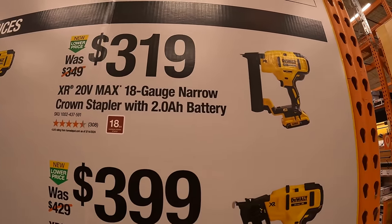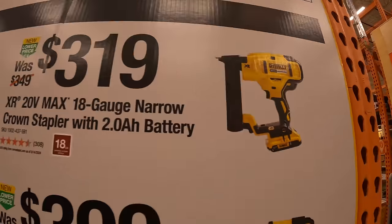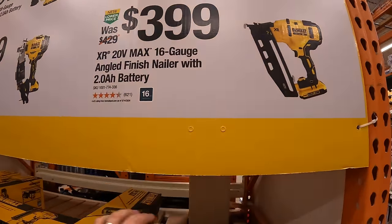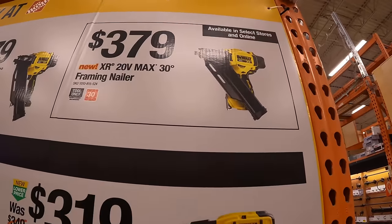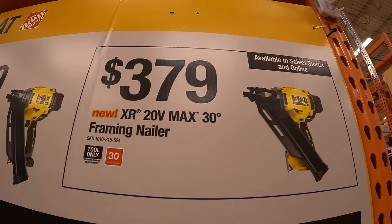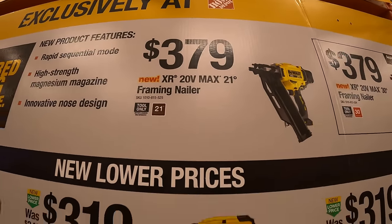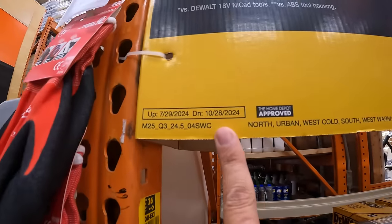$319 for their 18-gauge narrow crown stapler as a kit. $399 for their 16-gauge angled finish nailer as a kit with a 2 amp hour battery. Then on top they have for $379 the 30-degree framing nailer, and also $379 for the 21-degree framing nailer. This deal is going on until October 28th, 2024.